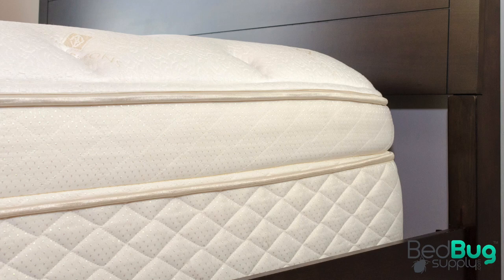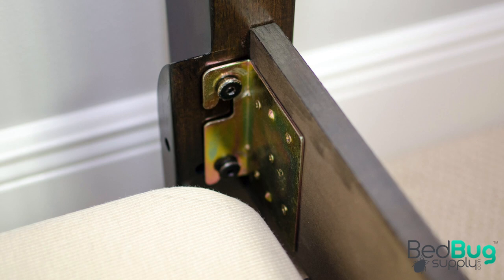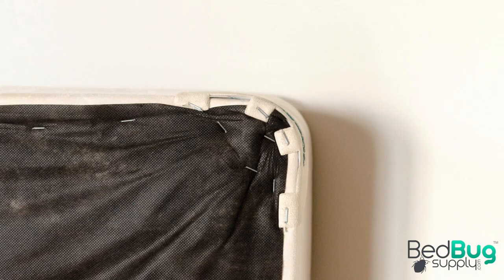Bedbugs earned their name by commonly being found on or near the bed. Your mattress, box spring, pillows, bed frame, headboard, and footboard all have lots of little cracks and crevices that bedbugs can hide between meals.